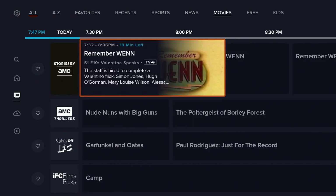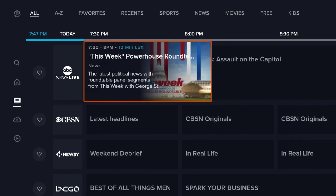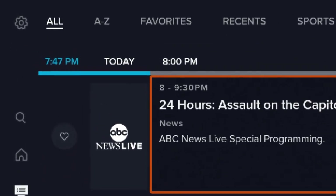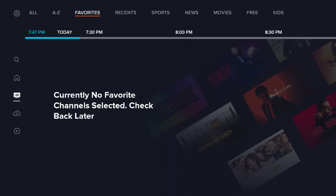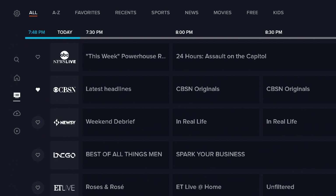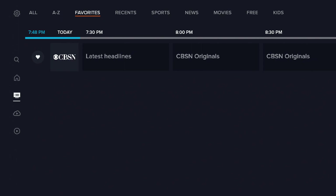Let's go to the guide section. The guide section is where you're going to access all your live TV shows. Once you click on guide, you have a number of categories you can choose from — you have 'all,' where you can view all the live channels at once, you can view them A through Z, or you can view them based on your favorites. If you go down the list on the left-hand side, there's a heart next to each channel. Click on that heart and go back up to favorites, and that's where your favorited channels will show.